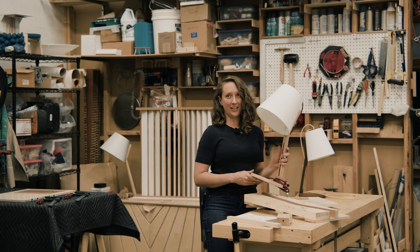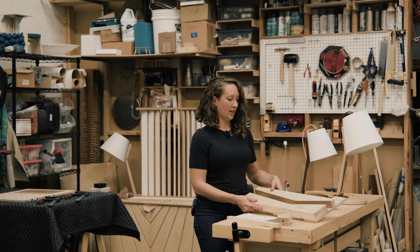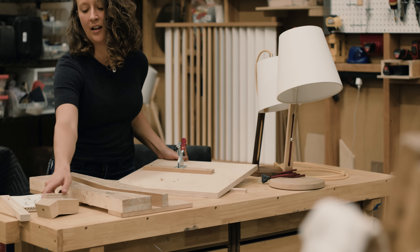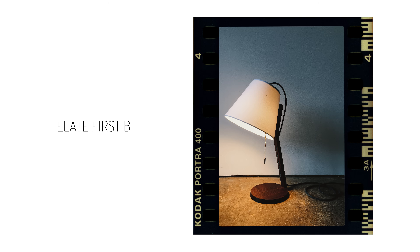Here's the original Elate lamp. It's quite a bit larger than the one designed for Shaper Origin. I used to actually have to create the neck using bent lamination. I also used a circle-cutting fixture for the table saw and a custom pocket hole cutter. It was quite a complex process, which is now very simplified using Origin.